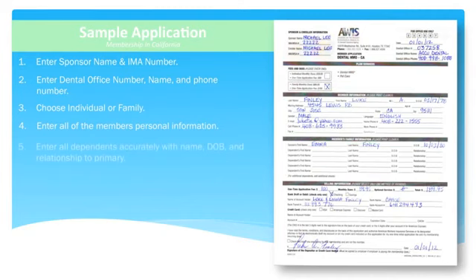Let's move on to the family information section, if applicable. If there are dependents on the account, please list the dependent's name, date of birth, and the relationship to the primary. There are no age restrictions on the primary or spouse. However, any dependent must not be over the age of 26. Once a dependent reaches the age of 26, they will need to purchase an individual plan of their own.